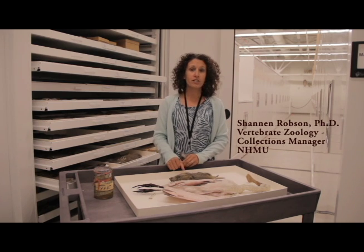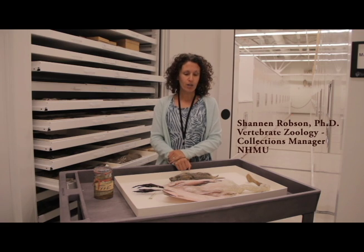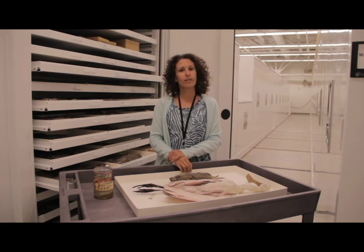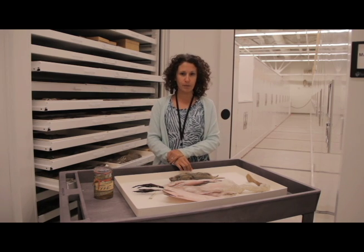Welcome to the vertebrate zoology collections at the University of Utah's Museum of Natural History. We have approximately 80,000 specimens in our vertebrate zoology collections: about 20,000 amphibians and reptiles, 20,000 bird specimens, and we are just approaching 40,000 mammal specimens.